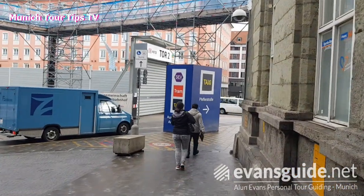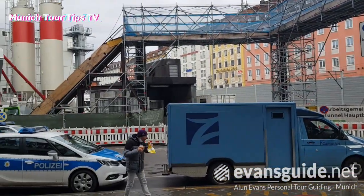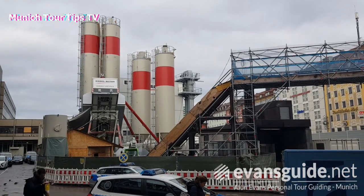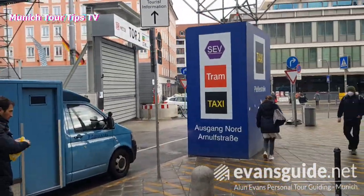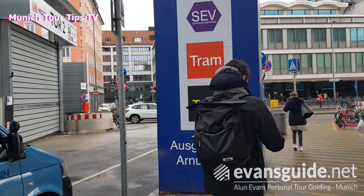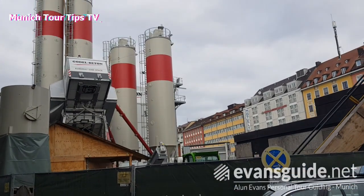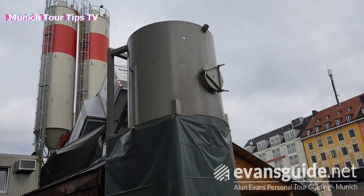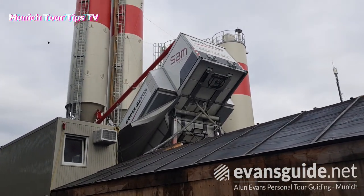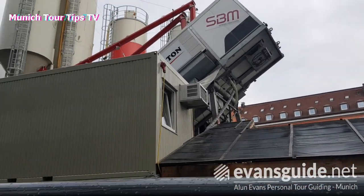They're actually rebuilding the station and putting in the new line in parallel together, so from a civil engineering point of view it's offering quite a lot of challenges. We can see the works going on here. What you would normally have in this area — the Starnberg wing — is car parking and a taxi rank on the outside, but that's all been done away with whilst the works are going on. You can see some serious heavy industrial equipment here for tunnelling and for cement for the new works.